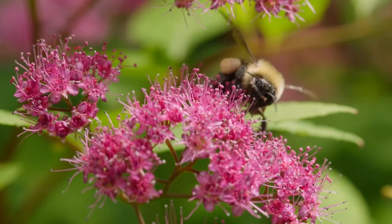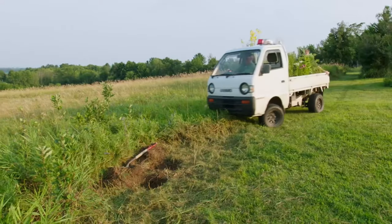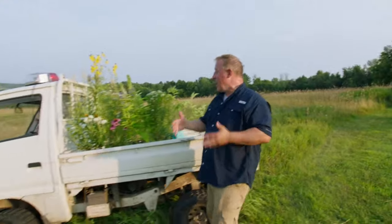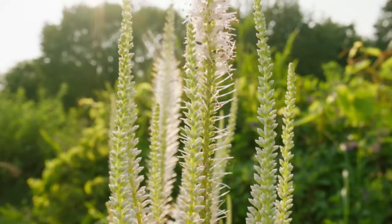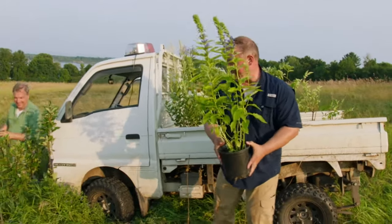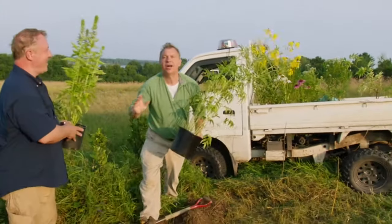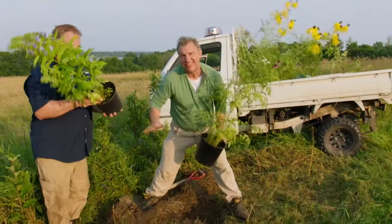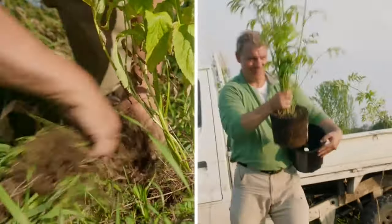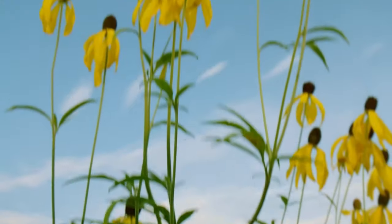If we want there to be plenty of pollen for these amazing creatures, there are some easy ways we can help. A great way to help the endangered bumblebee is to plant the wildflowers that they love. I've got a blue cardinal lobelia and a prairie coneflower. Bumblebees love these, and we're going to plant them right here on the edge of the meadow — ready for those bees.